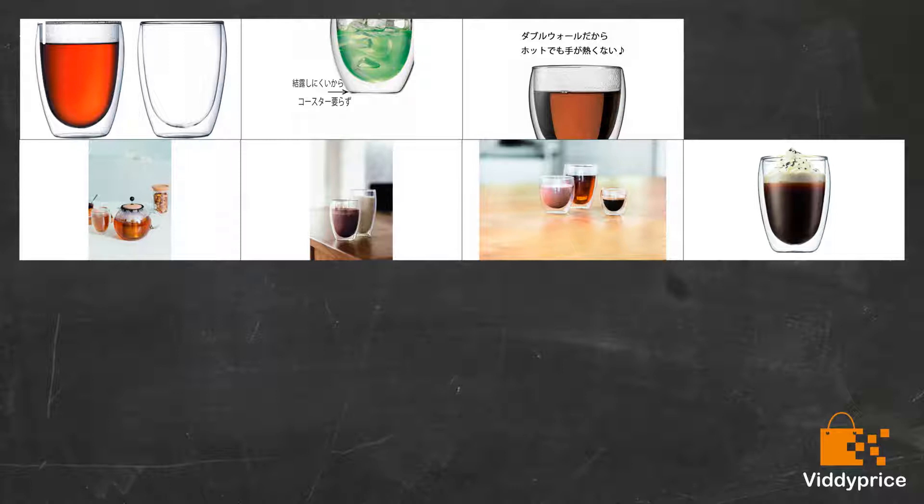I contacted Bodum by email, phone, and Facebook, and their response was the same: we don't guarantee our glass products. What? So it's alright that customers swallow glass that they can't see? For the prices they charge, one would expect a better product. A real shame on you, Bodum.